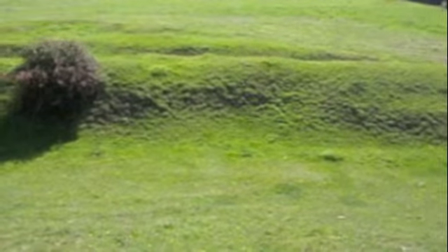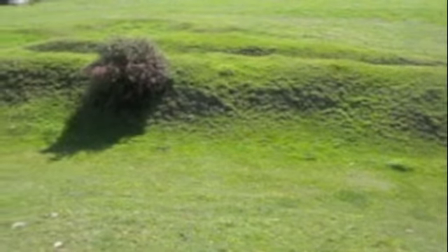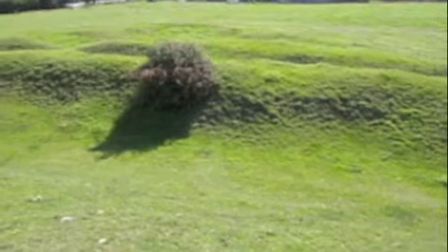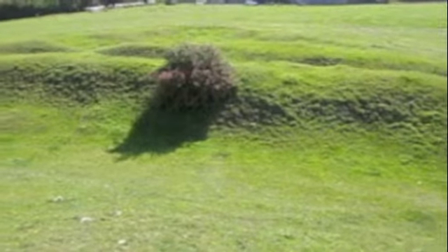He also excavated two of the 14 barrows that sit on top of this hill. Inside the palisade, one of these excavated barrows is at the far western edge of the fort and can be seen as it was dug out and not filled back in.